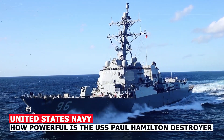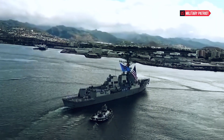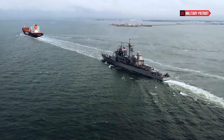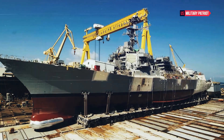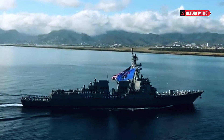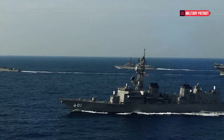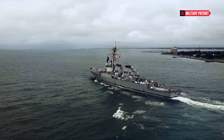How powerful is the USS Paul Hamilton destroyer? The USS Paul Hamilton is an Arleigh Burke-class guided missile destroyer in service with the United States Navy. The Arleigh Burke-class destroyers are among the most powerful and versatile surface combatants in the world. In terms of its capabilities, the USS Paul Hamilton and other Arleigh Burke-class destroyers are equipped with advanced radar and sensor systems, as well as a variety of offensive and defensive weapons. Following are the five main features and capabilities of the destroyer USS Paul Hamilton.